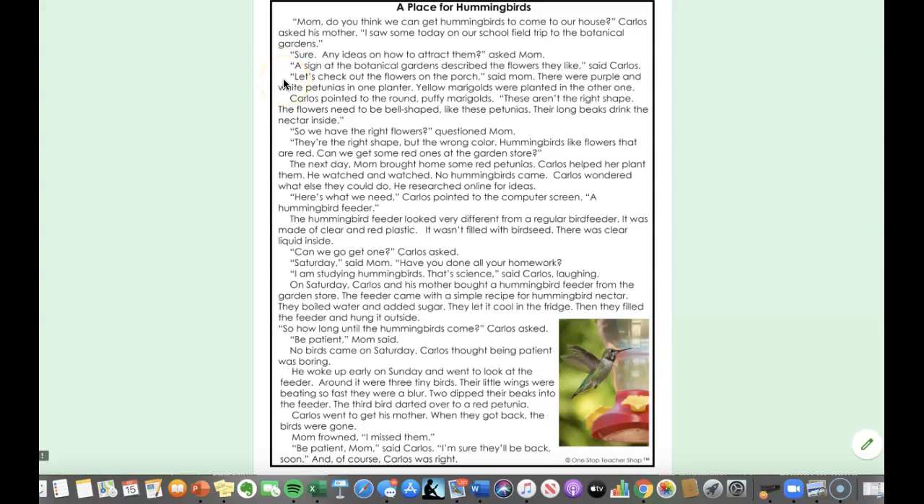Let's check out the flowers on the porch, said mom. There were purple and white petunias in one planter; yellow marigolds were planted in the other one. Carlos pointed to the round puffy marigolds. These aren't the right shape — the flowers need to be bell-shaped like these petunias. Their long beaks drink the nectar inside.